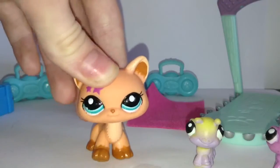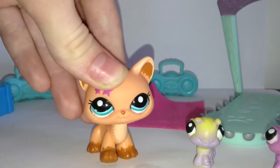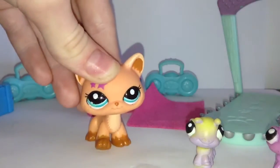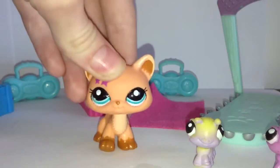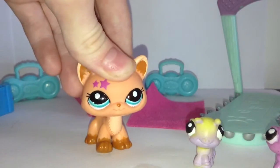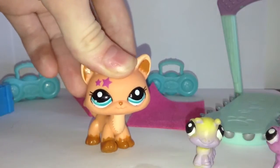Hi everyone, and today I'm going to be showing you all my Destiny Cats. All credit for calling them the Destiny Cats goes to LPS Hannah. I hope you watch this video — credit goes to her for calling them the Destiny Cats because they are, I guess, because they are Destiny, whatever.